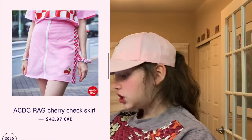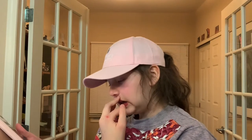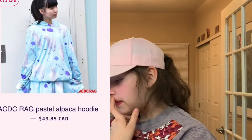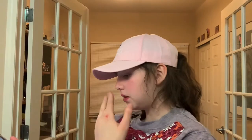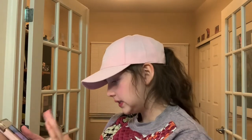We have this cherry check skirt. It's pink, it's red, it has cherries. Most of my skirts are like a gingham or a plaid, so I really like this. We have a pastel alpaca hoodie — this one's just a pullover hoodie. Something like a nice lazy day piece.